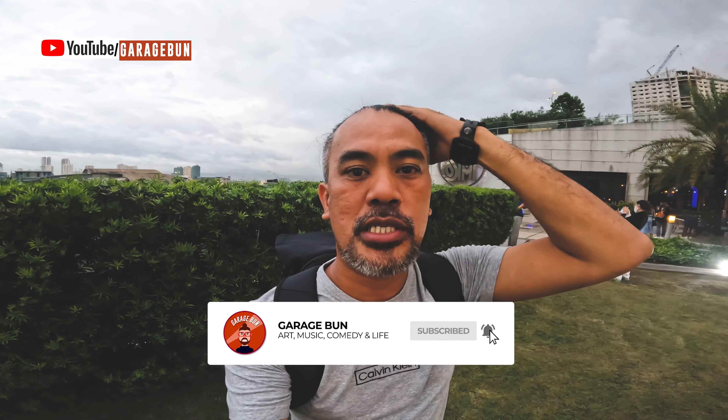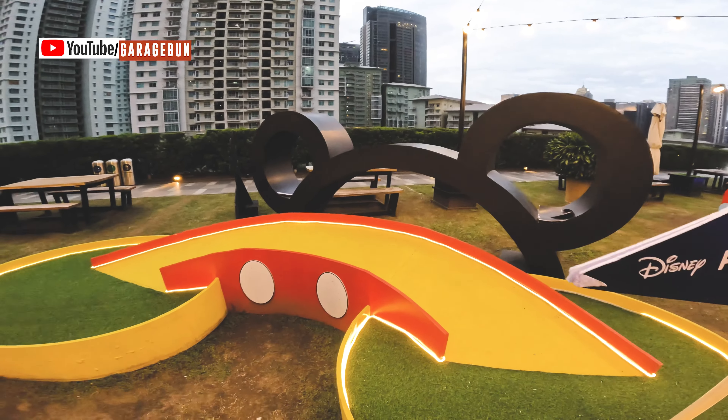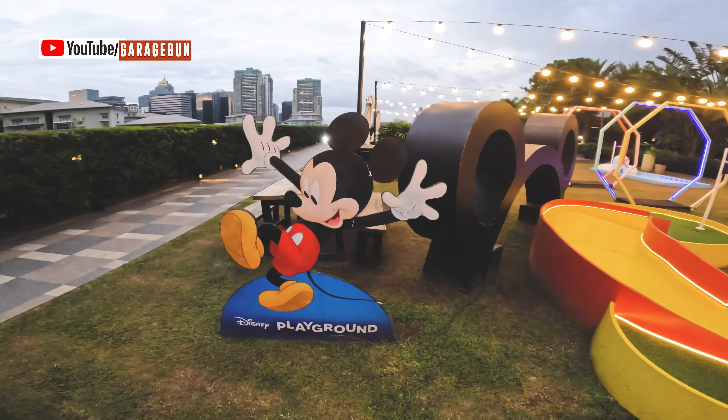So this is called the Disney Playground. A few minutes ago before it started to rain, there were a lot of kids here just playing and enjoying it. This is supposed to be the ears of Mickey Mouse, right? It's called the Disney Playground.